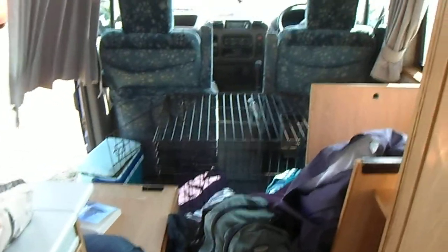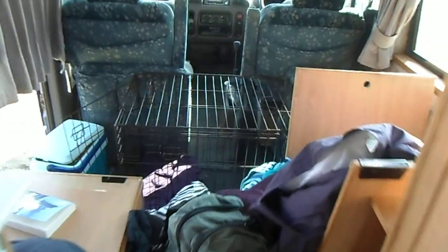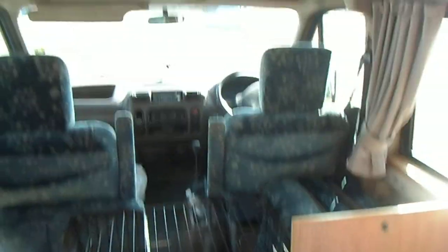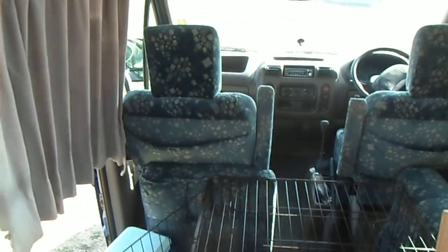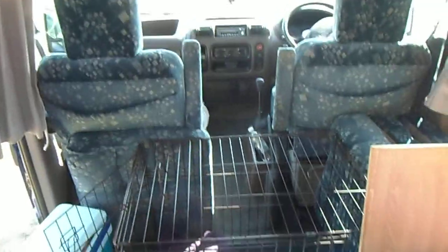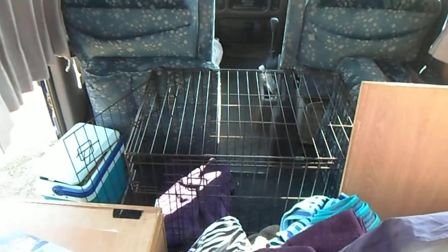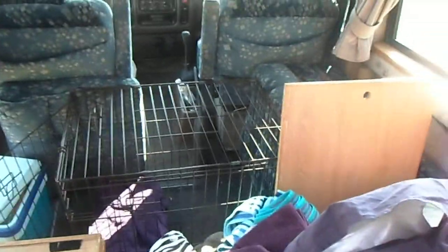So here's the inside — we're in complete chaos at the moment. The dog travelled in her cage and we've got to get all this disassembled. This area here is normally two seats. Up front, the passenger seat swivels around, and there's a table that will go in the floor just here. There's a seat here and a seat here, and that will also fold down into our double bed for this evening.